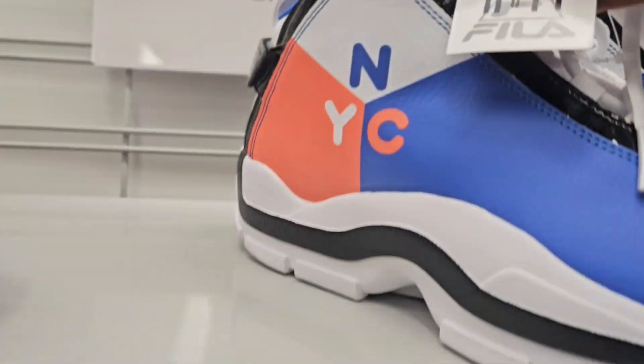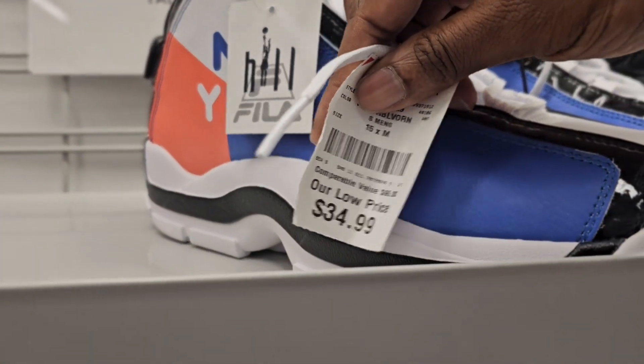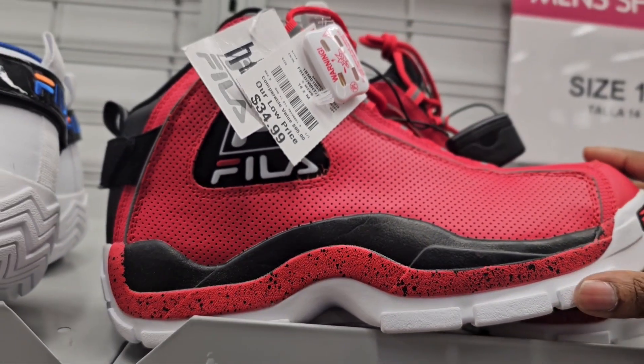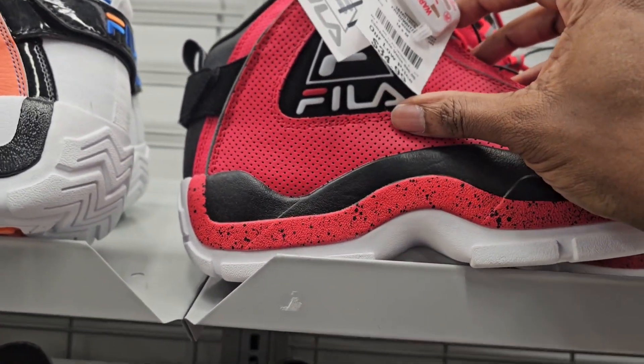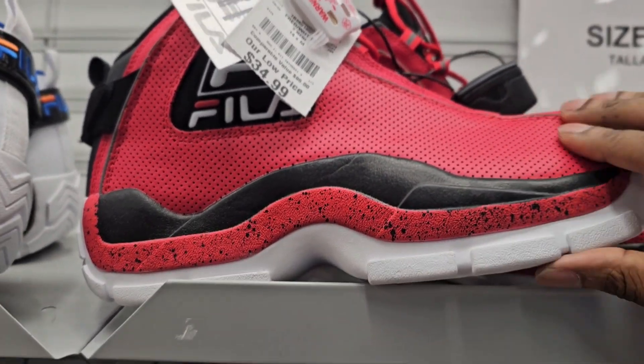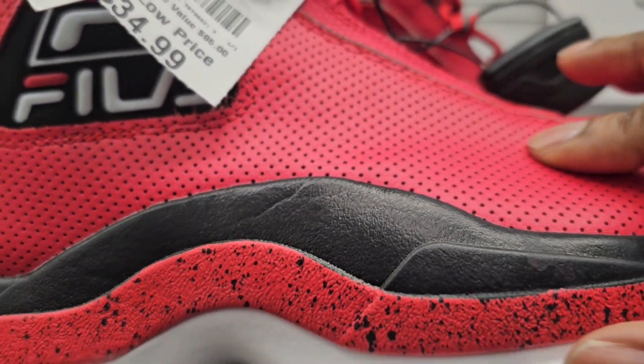I've been seeing these lately — these NYC Grant Hills. I'm not feeling them, like a few others. Size 15, they're going for $34. And these right here — finally seeing them in person. I like this colorway, this is my size, size 14, red and black. But I don't like this material with the little dots — it's not all leather like it normally is.